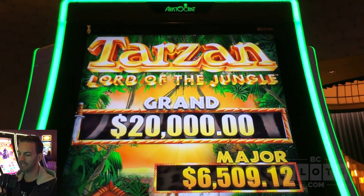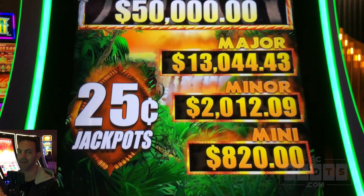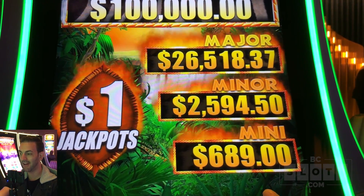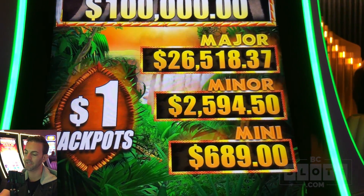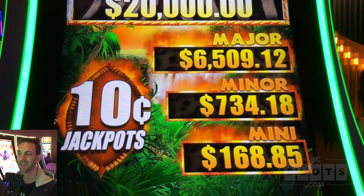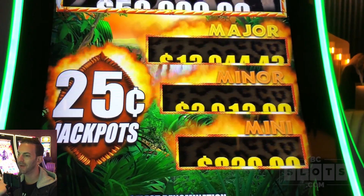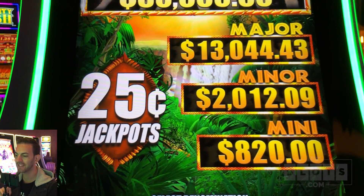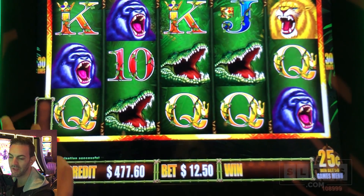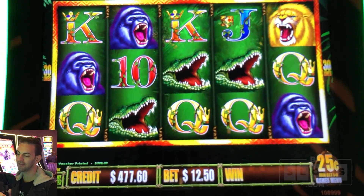Tarzan, Lord of the Jungle. The numbers do change based on what denomination you do. The Mini being $8.20 on the quarter denomination is not four times as much for the dollar one - they're all individual. Each machine has its own numbers as well. Based on what I saw, the $0.25 denomination is the best bet for me. I have $4.77 - the minimum bet on the $0.25 denomination is $12.50 a spin. Let's give it a shot.